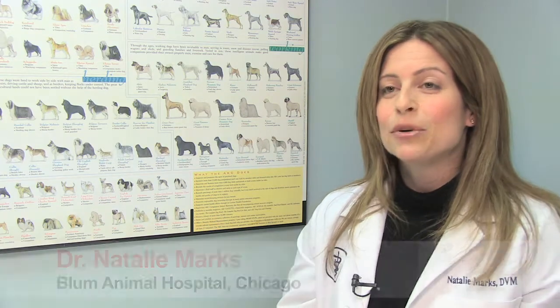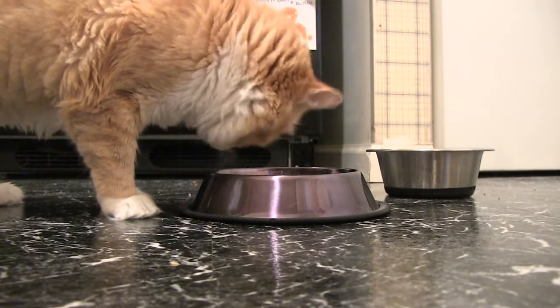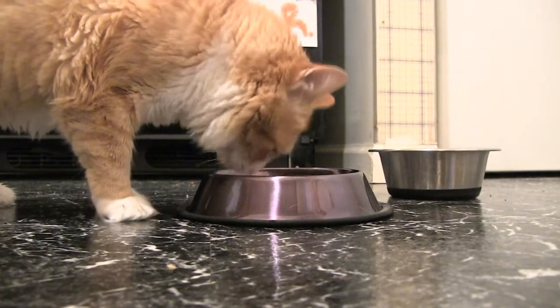Another critical part of preventative care is nutrition. Precise nutrition significantly impacts the well-being and health of your cat, especially since nutrition needs change as your cat ages.